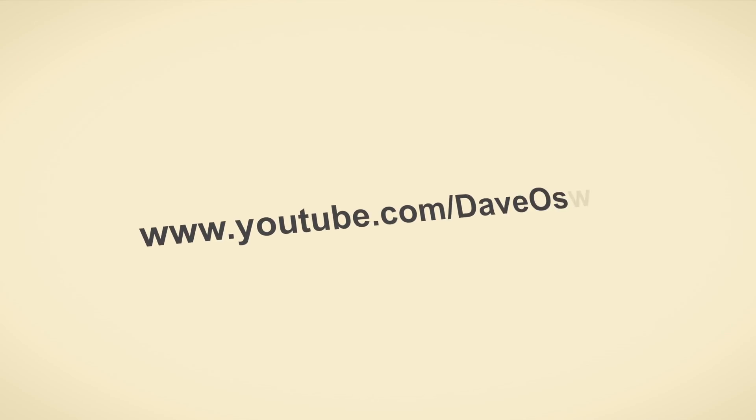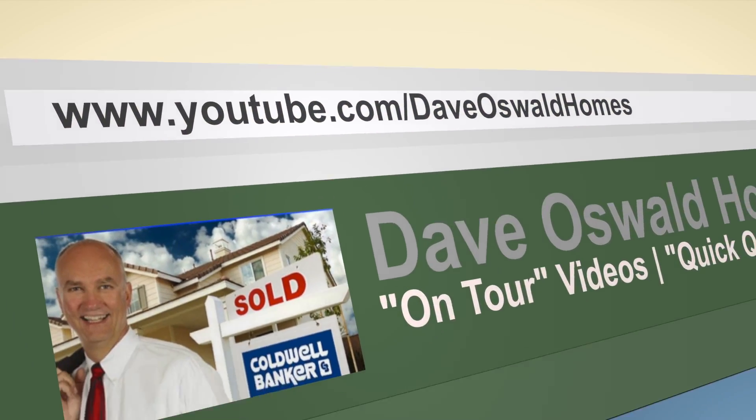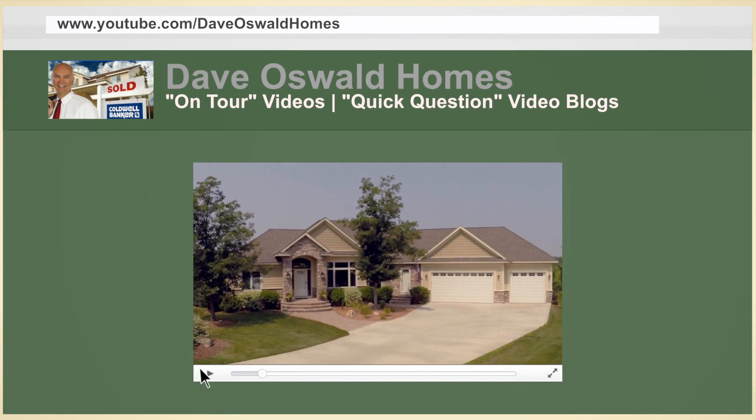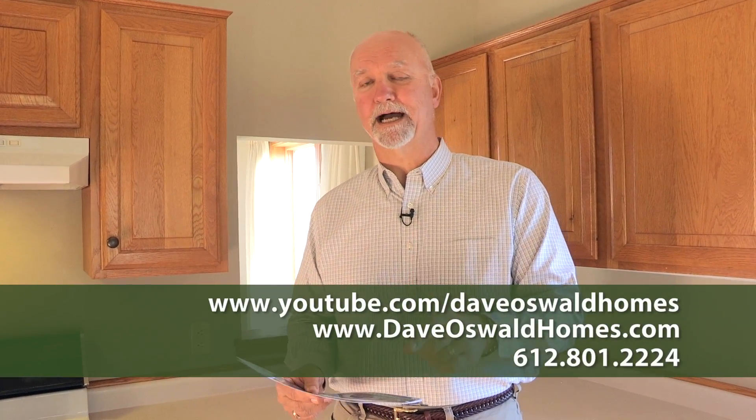You can see all my on-tour videos at youtube.com/DaveOswaldHomes. While you're there, check out my video blog called Quick Question, where I try to answer questions about home maintenance, home buying, home selling, and lots of things related to real estate. If you'd like details on this home, any of my listings, or anything on the MLS, just go to my website, DaveOswaldHomes.com.